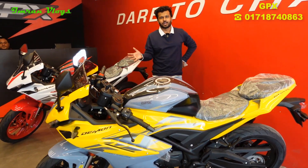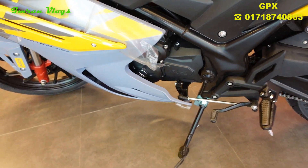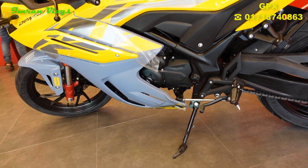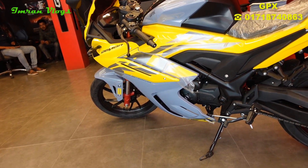This is the engine section, and this engine is very powerful. This is a single cylinder, liquid cool, 4-stroke, 4-valve engine. The maximum power is 18.8 bhp at 9000 rpm, and this is the top speed — it is 114 km per hour.